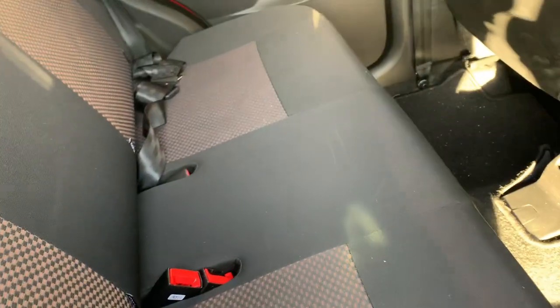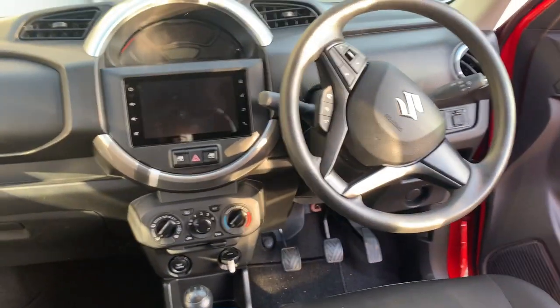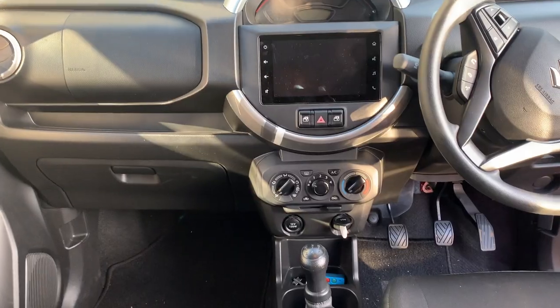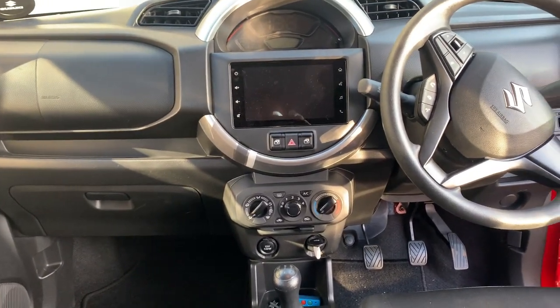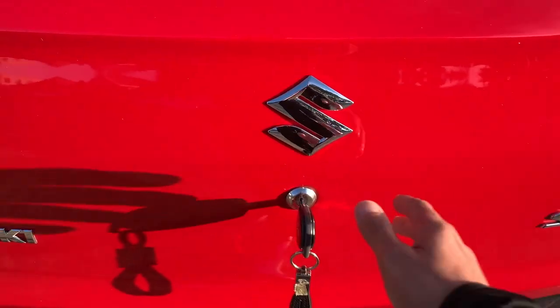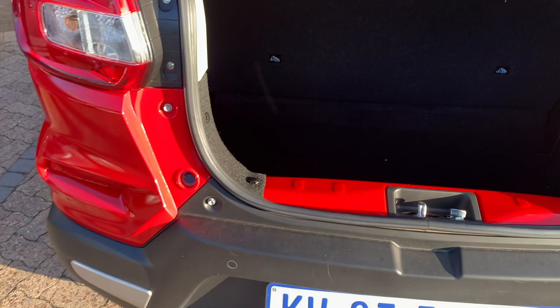In the top of the range you get a reverse camera, while rear PDC comes in all three variants. A reverse camera is always handy, especially in any car. The GL does not get an auxiliary input — you only get that from the GL Plus and S Edition. USB port and Bluetooth connectivity also start from the GL Plus and S Edition.